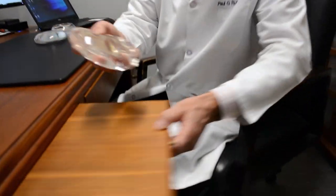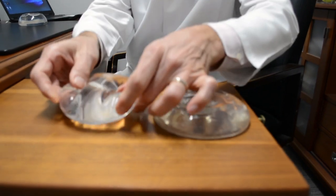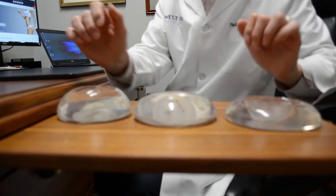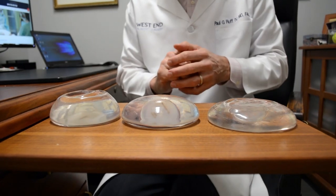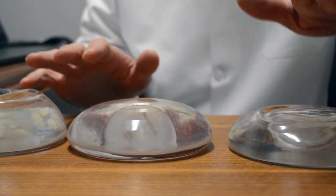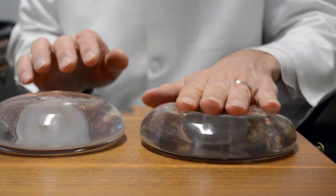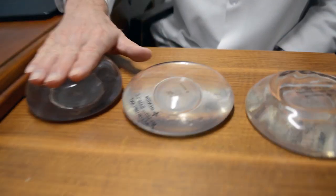So let's take a quicker look at these implants. This is a low profile implant, a moderate profile implant, and a high profile implant. At quick glance, you might think these are all very different sizes, but they are essentially the same size. The difference is the amount of base diameter versus projection that they have. These have a wider base diameter and lower profile projection, while this one has the narrowest base diameter and highest profile projection.